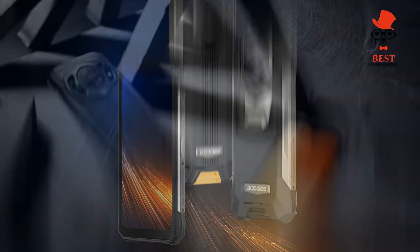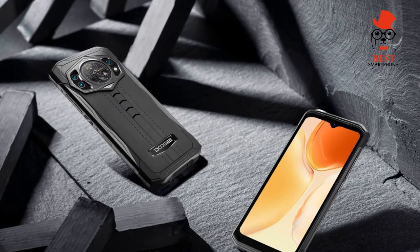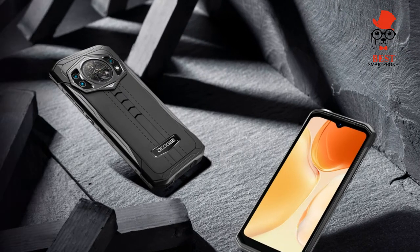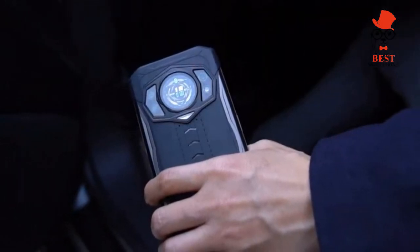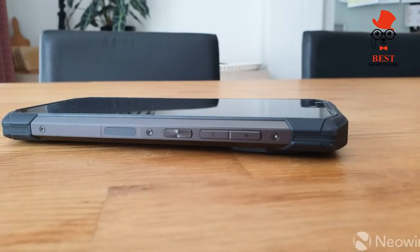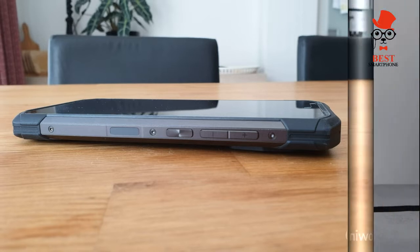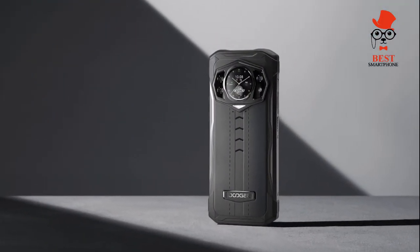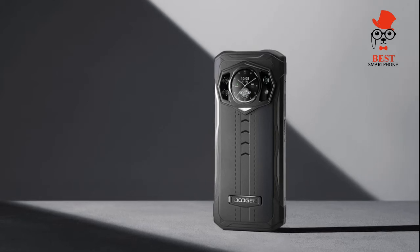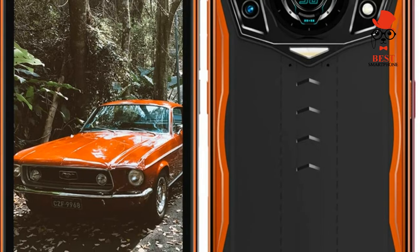I took the Doogee on a few long walks to snap photos, used it to catch up with social media and email, and played games on it — and it gave me just over two days of battery life. That's thanks to its huge 6000mAh battery, but also likely down to a lack of 5G support as well as the LCD screen. Doogee says it can last up to three days, and with a little less playing around with the thermal camera I got to around two and a half days with ease.